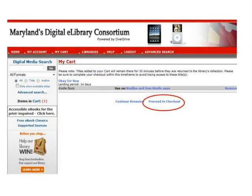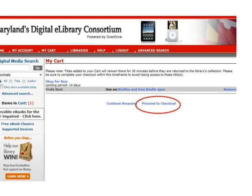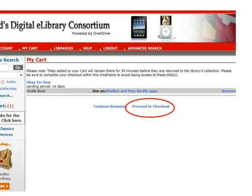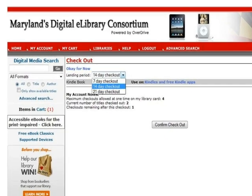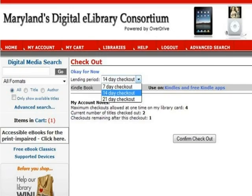The eBook has been added to your cart. On this screen, you can choose to click Continue Browsing if you want to go back to the results list and look for other books, or proceed to checkout to continue. We will click on Proceed to Checkout. You can choose to check the eBook out for 7, 14, or 21 days, then click Confirm Checkout.